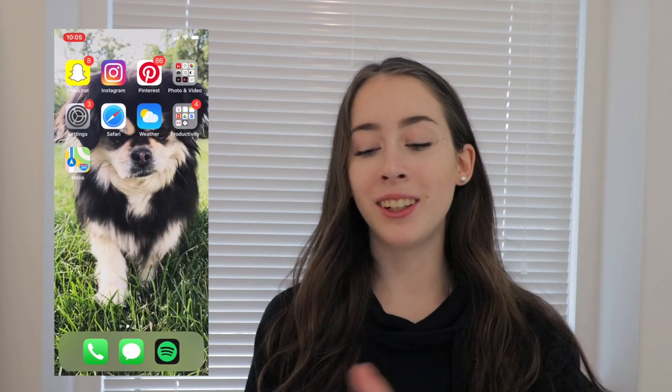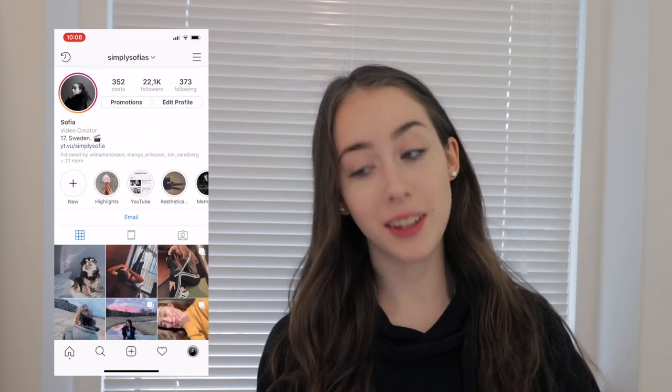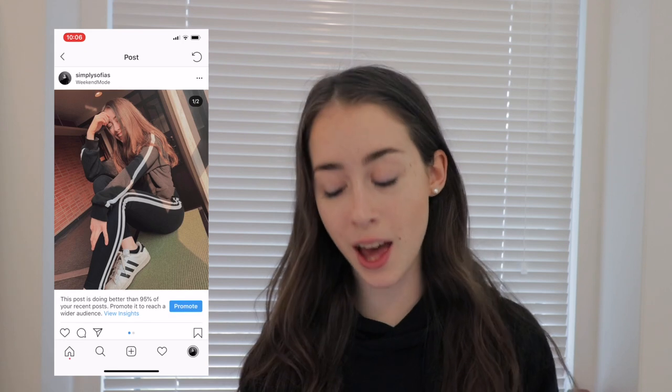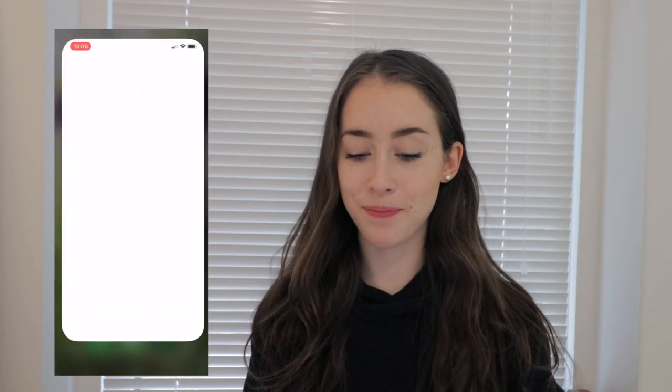Then I have Instagram, which is probably my second most used app. My Instagram is 'simply_sophia' in case you want to go check it out. A little while ago I got really tired of Instagram — I didn't feel like it was a fun place. But now I think it's kind of fun again because I love to edit pictures and post them.